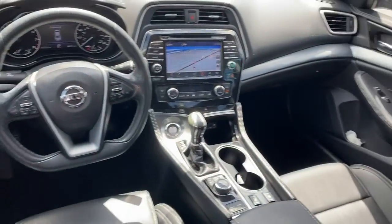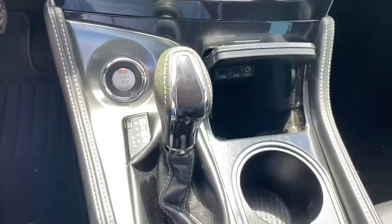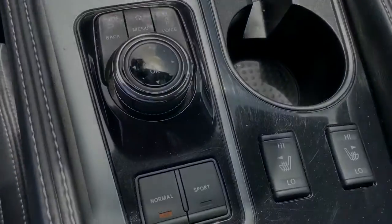The following are some of this vehicle's highlighted options: navigation system, keyless entry, backup camera, heated mirrors, fog lamps, power passenger seat, satellite lights.